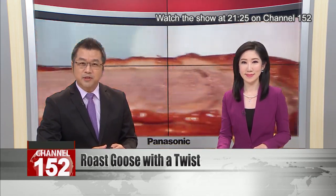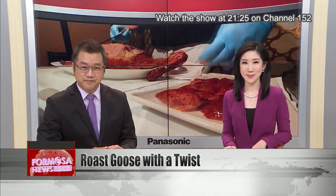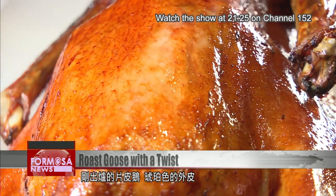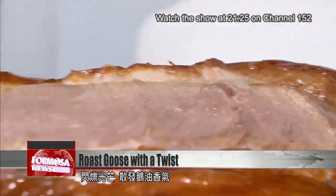You can even wrap it with some scorched rice for a unique crunchy texture. Let's take a look. The skin on this freshly roasted goose glistens golden brown and emits a delicious aroma.